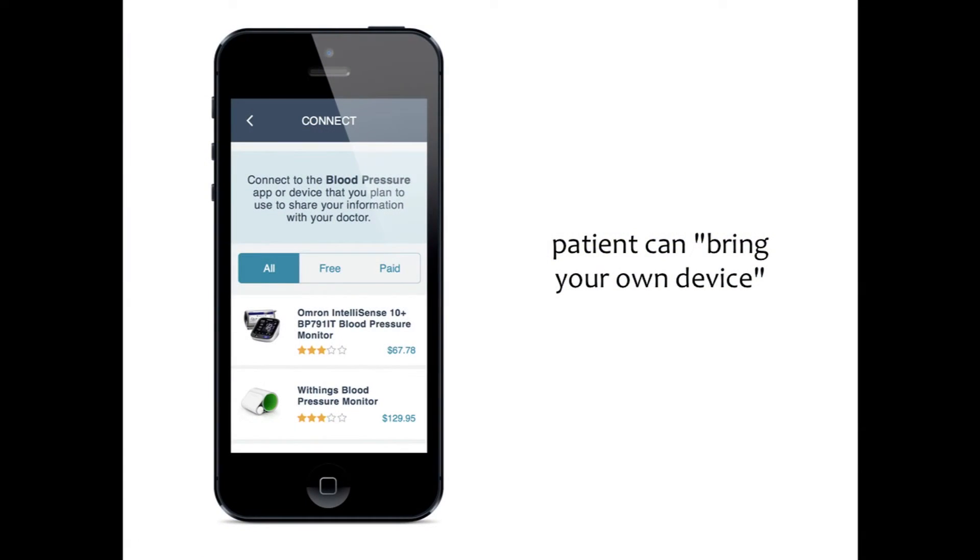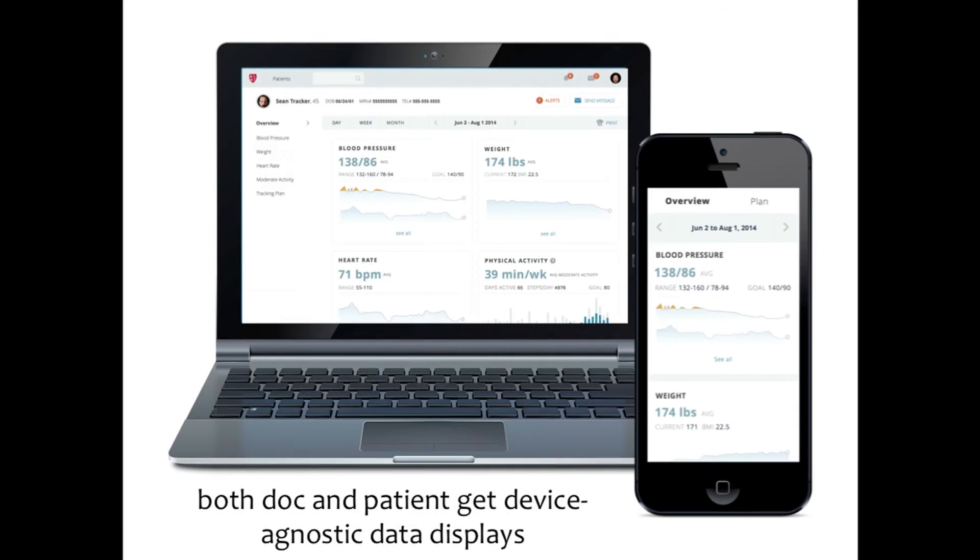I don't need to worry about whether it's a SIM band or a Jawbone or a Fitbit. The patient gets an invitation on their phone to sign up, and effectively they bring their own device. Then I get data back, and the patient gets data back in ways that make sense — in a device-agnostic way, so we just focus on the data.